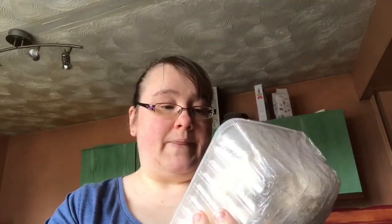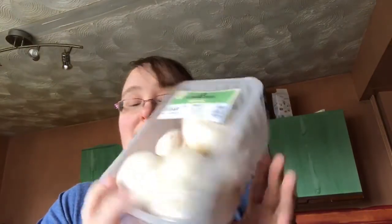I've got two packs of mushrooms — these ones are quite big. They're the cheaper ones but they all taste the same to me. I've got two packs because I go through mushrooms quite a lot and I put them with lots of different things.